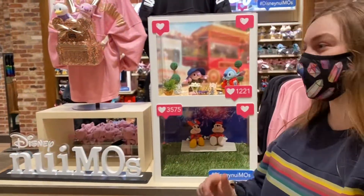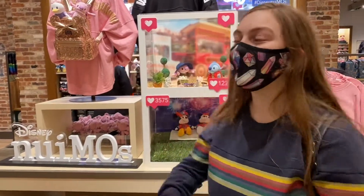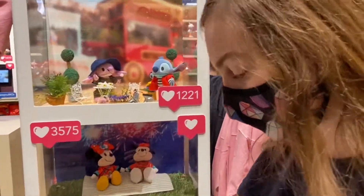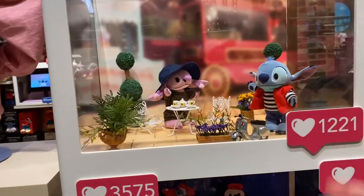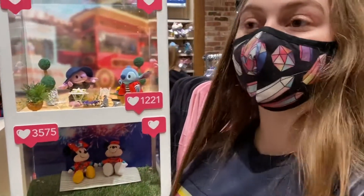Hello everyone! Today I'm here at Disney Springs. The reason why I'm here today is to show you guys the new emos. Look how cute they are. Basically you buy these little dolls and you can buy some clothing accessories and dress them up and take them places. And may I just tell you, they are so soft.